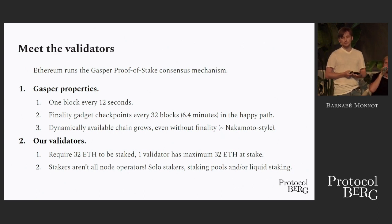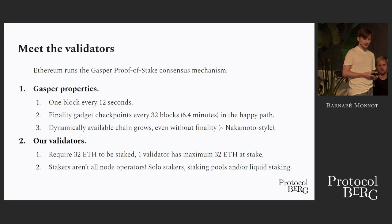Ethereum runs a consensus mechanism known as Gasper. It's proof of stake since last year — this is the one-year anniversary, so it's also an important date. Some of the properties of Gasper are that we have a new block coming out every 12 seconds, so one of the validators is sampled at random and tasked to make that block.